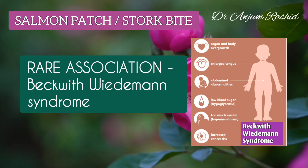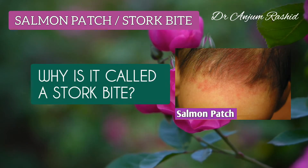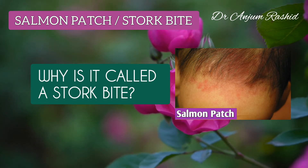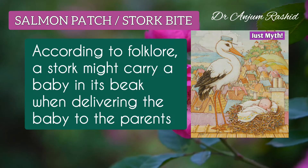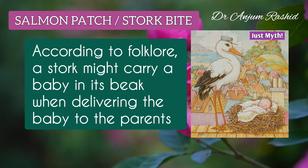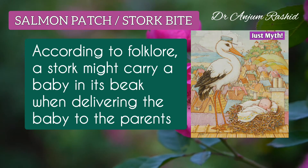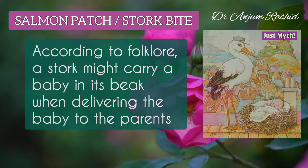A rare association of salmon patch is with Beckwith-Wiedemann syndrome. Now, why is it called a stork bite? It is called a stork bite because it is often located on the back of the head or the neck — an area where, according to folklore, a stork carrying a baby in its beak when delivering the baby to the parents might grip. But of course, storks don't actually deliver babies; mothers do all the hard work.